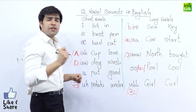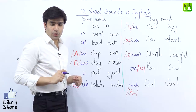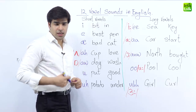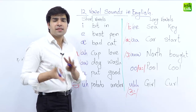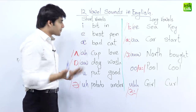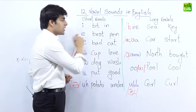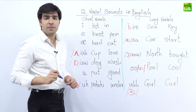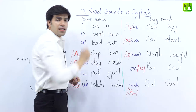The E sound is very important because a lot of people misunderstand it. For example, if people want to say 'I'm going to sleep,' they say 'I'm going to slip,' which creates a lot of problems in understanding. We use the E sound in the word 'bit.' Please repeat after me: bit. Next word is 'in.'